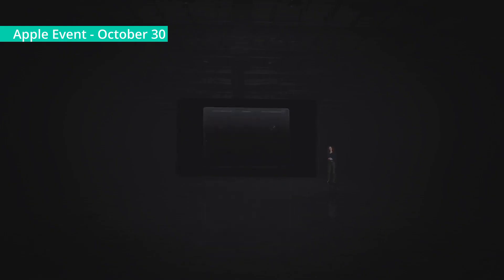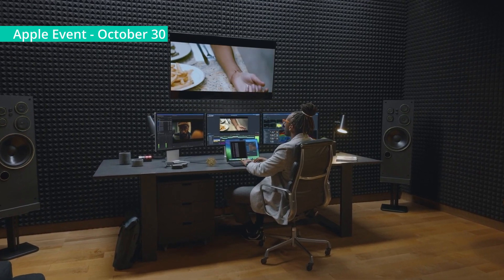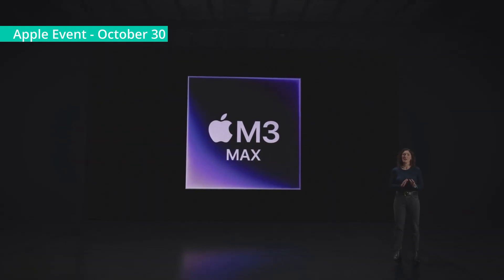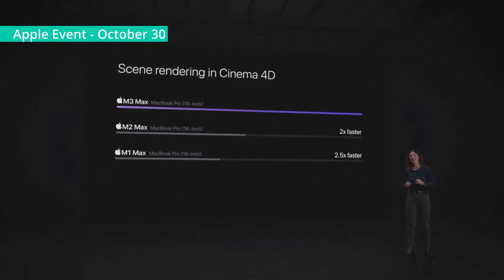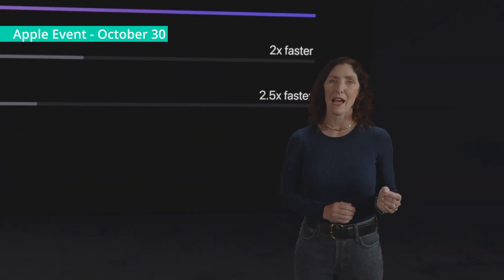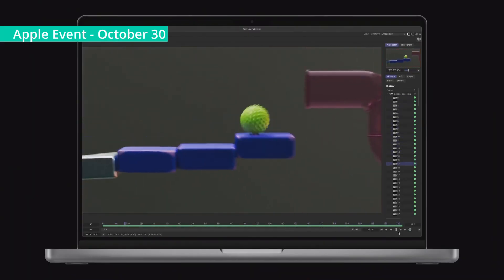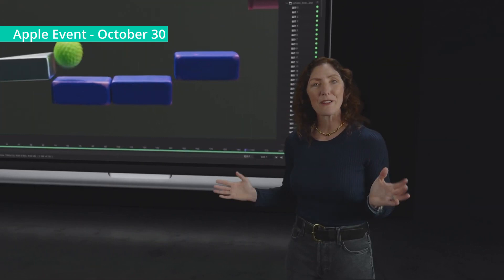Now, let's turn to MacBook Pro with M3 Max. For users with extreme workflows like AI developers, 3D artists, and video professionals, it's an absolute beast. It provides performance and capabilities that push the limits of computing. With M3 Max, it's up to 2.5 times faster than the 16-inch MacBook Pro with M1 Max. Thanks to the next-generation GPU architecture in M3 Max, you can model and iterate remarkably complex 3D content in Cinema 4D with Redshift, faster than ever, even while away from the studio.